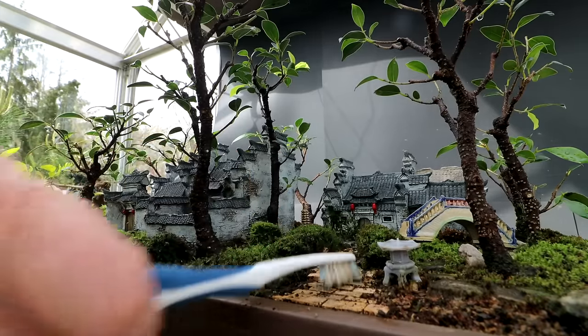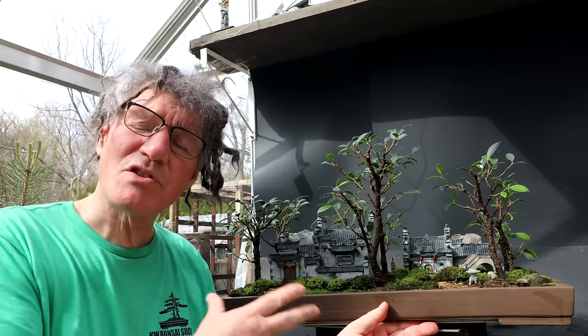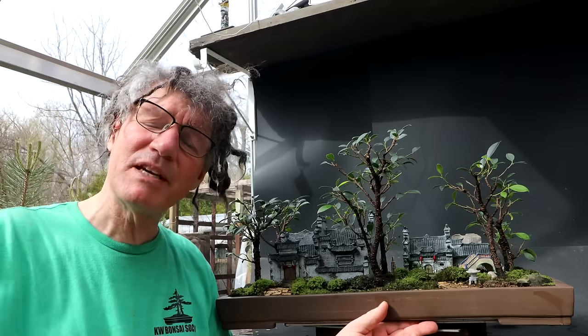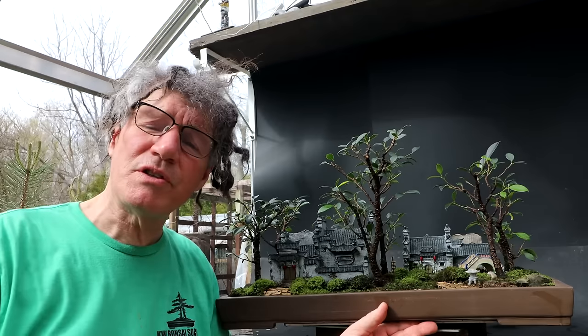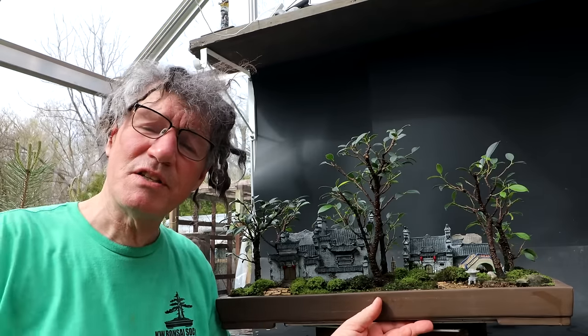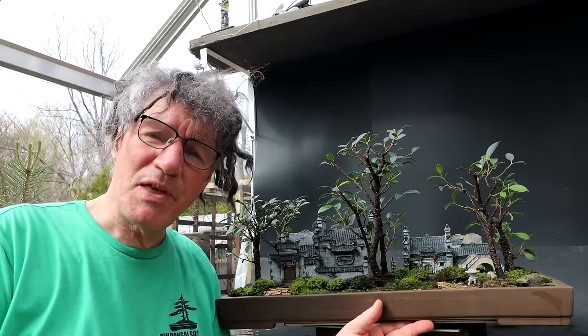I think that looks good. I made really good progress on my Chinese village Penjing today. There's lots more work to do on it, but that'll be coming in a future video. Tonight I'm heading to the orchard to help out with the trees — pruning them and putting mulch around all the trees.